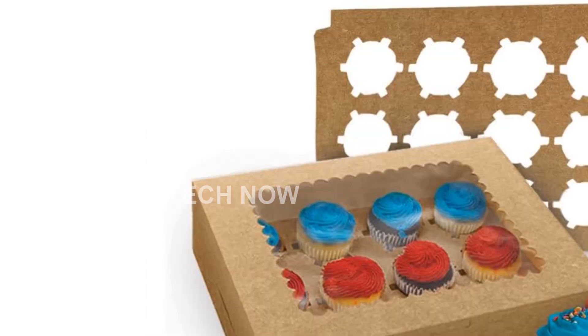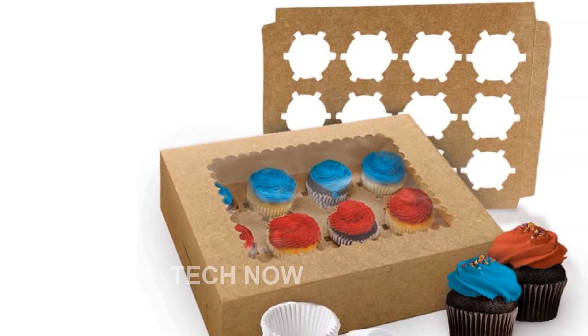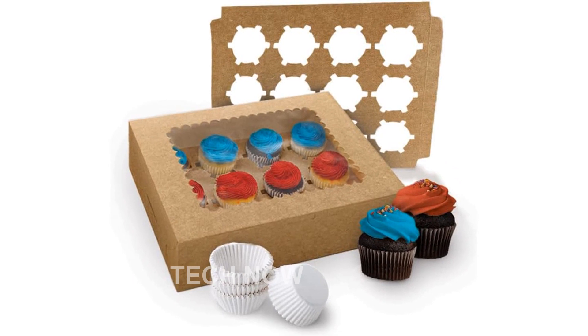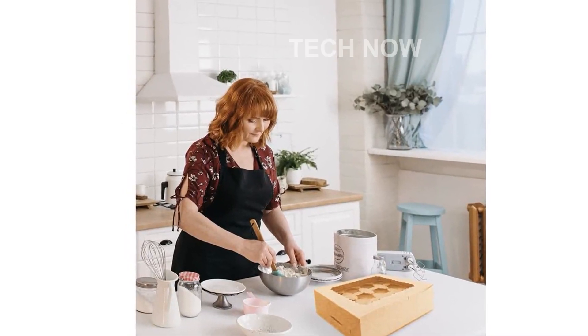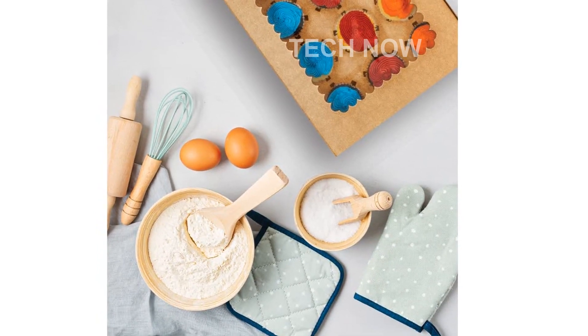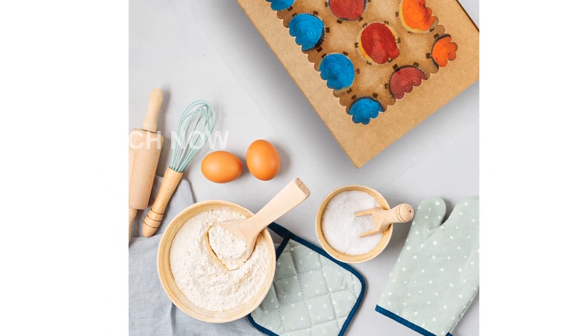In terms of product information, the ASIN for this product is B0C8DNTJV6. It has received a customer rating of 5.0 out of 5 stars. It is ranked number 234,928 in the kitchen and dining category and number 401 in cupcake carriers. The Tectonic Key Cupcake Boxes were first made available on April 22, 2023.